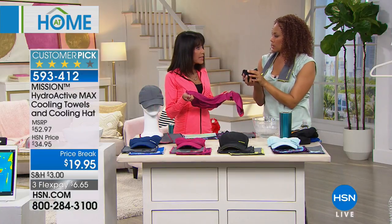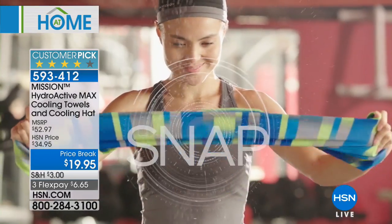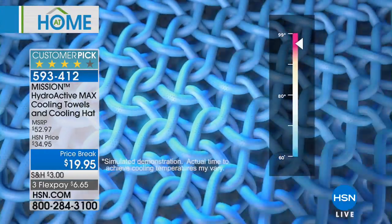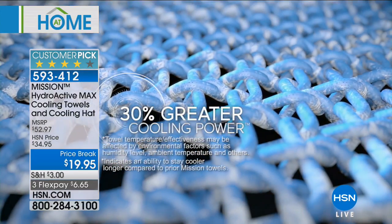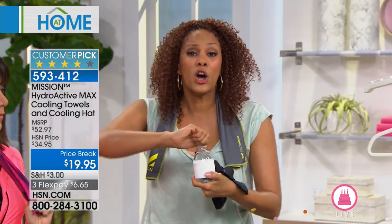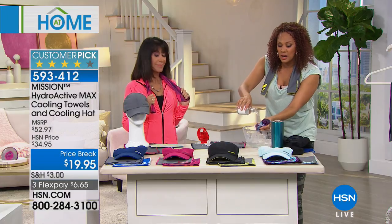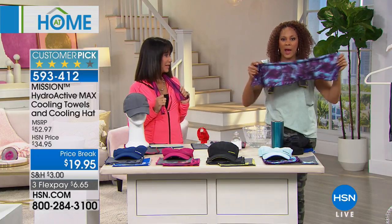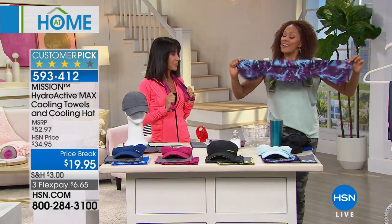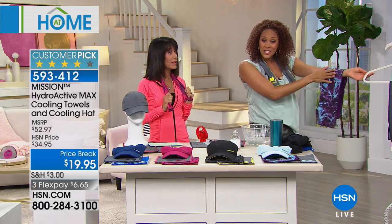Great question: when you launder it, do you lose any of the cooling technology? You never do — this is permanent technology. Also, it has a UPF of 50 for both the hat and the towels. Here's how it works: three layers of fibers you don't see, no smell, 100% chemical free — it absorbs with whatever water you use, whether it's tap, faucet, beach, or bottled water. On a plane or a train, just grab some water, pour it on top, whisk it away — that activates the technology. No plugins, no batteries, nothing.